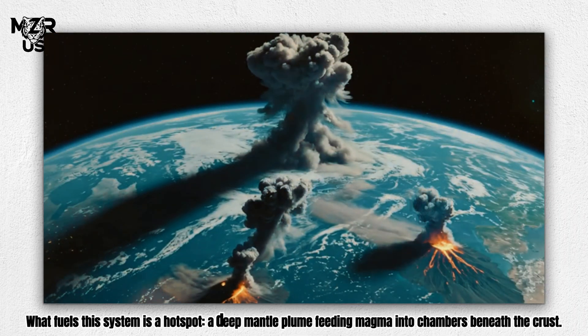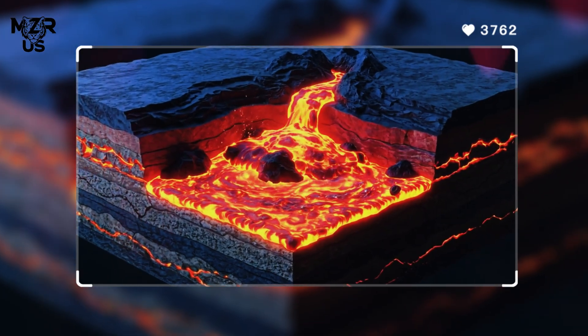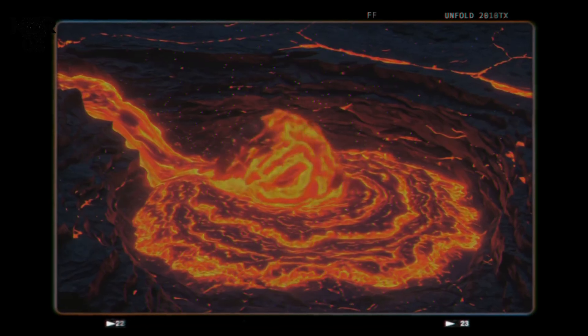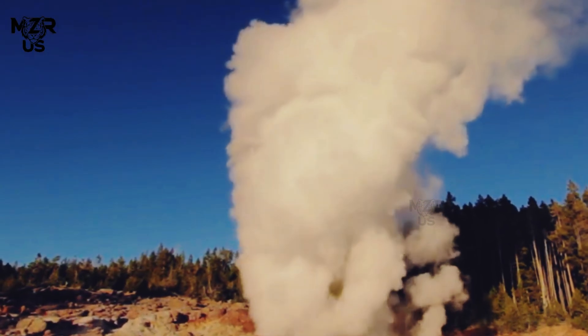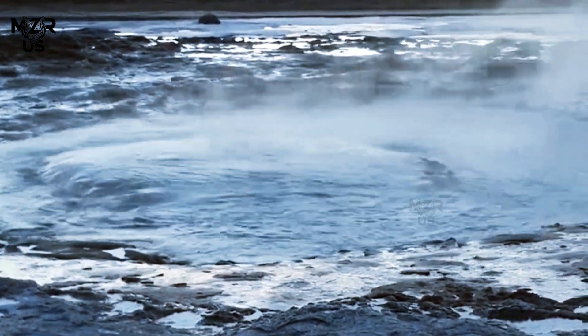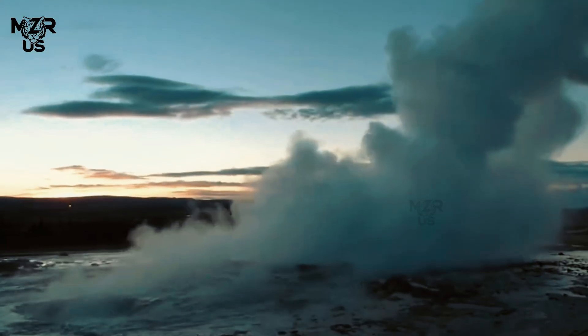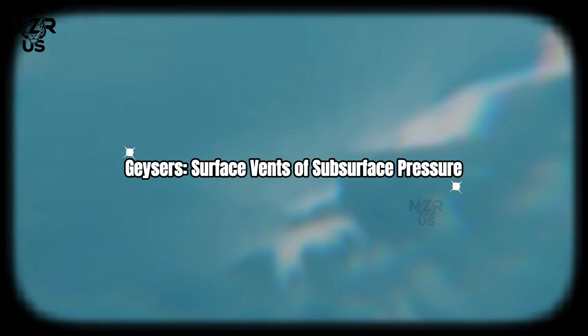What fuels this system is a hot spot — a deep mantle plume feeding magma into chambers beneath the crust. This reservoir not only heats groundwater, but also drives crustal uplift, earthquakes, and ground deformation. The interaction of heat, water, and tectonic stress creates a feedback system where geysers and earthquakes act as surface expressions of deeper geologic processes.